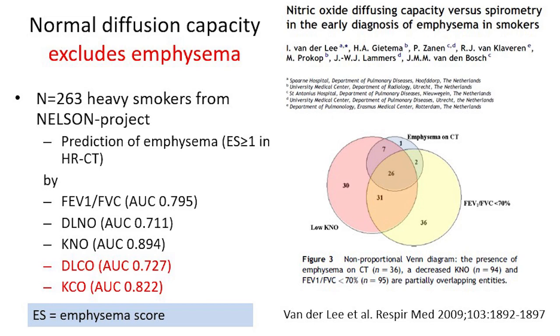Another important question is how we can use DLCO in patients with emphysema. Looking at patients who have emphysema on CT, most also have a lowered diffusion capacity, and the test is even better than the FEV1 measurement. So we can say: if a subject has a normal DLCO, this excludes structural lung disease including emphysema.